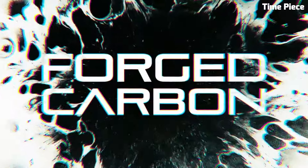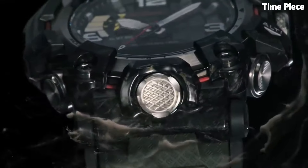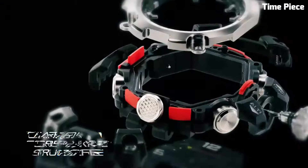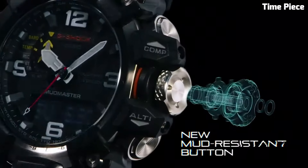Item shape: round. Display type: analog-digital. Clasp: tang buckle. Case diameter: 5.4 cm. Case thickness: 16.5 mm.